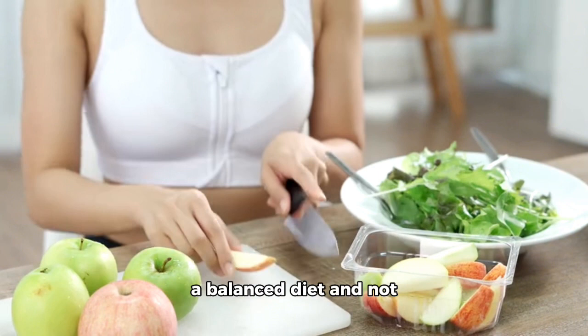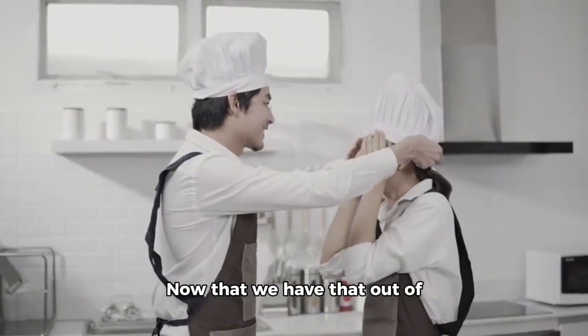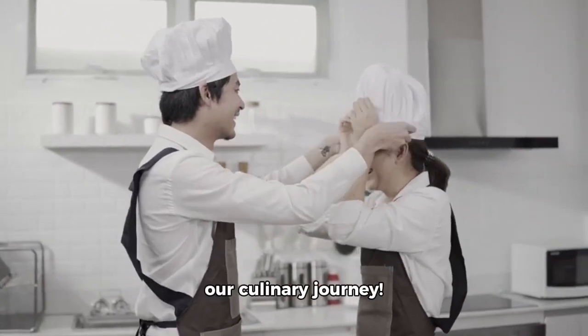It's crucial to maintain a balanced diet and not overdo it with any single food item. Now that we have that out of the way, let's get started with our culinary journey.